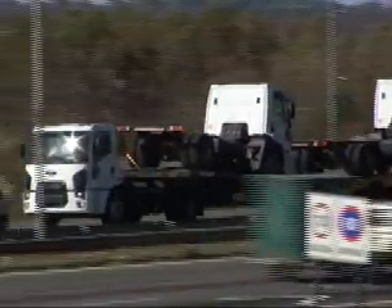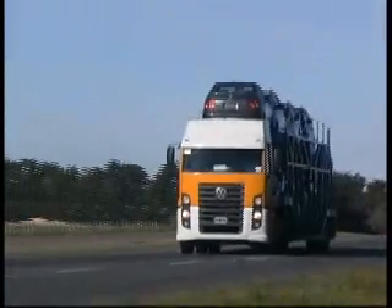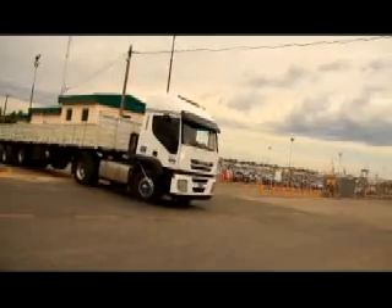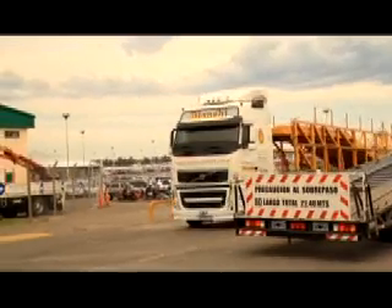En los últimos años, el mercado argentino ha crecido significativamente, y esto también ha llevado a una profesionalización. En los últimos diez años ha habido un cambio muy fuerte en el transporte para bien. Hoy el usuario requiere cada vez más de información, de asesoramiento. El cuidado que el cliente le da a su camión, que es su herramienta de trabajo, es distinto. Y en ese aspecto, nosotros colaboramos día a día.